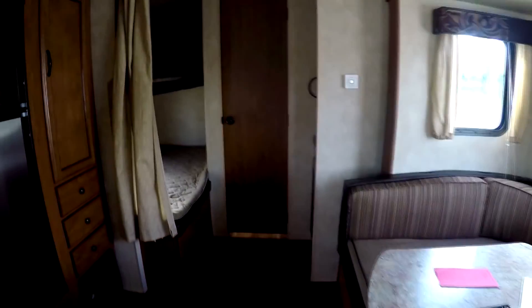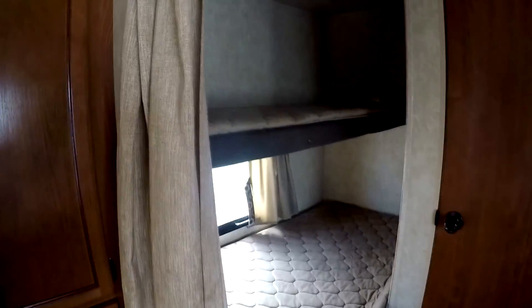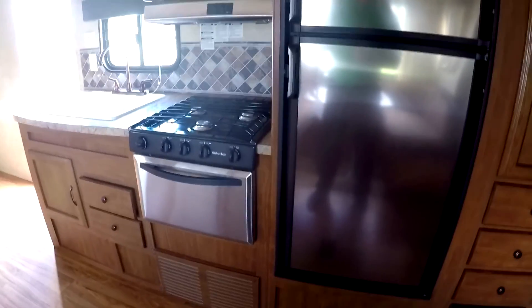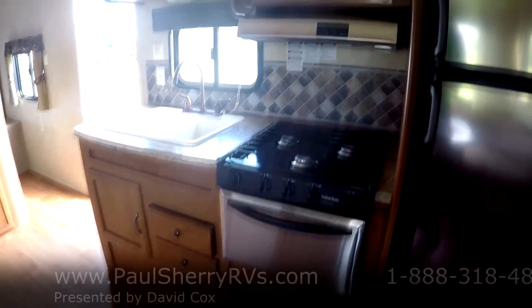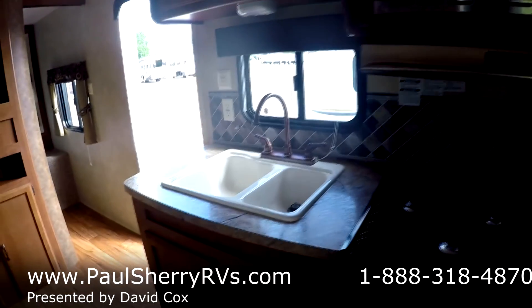It has a twin and a full-size bunk bed in the back next to the bathroom. There's a nice pantry next to the refrigerator, and it has all stainless steel appliances — refrigerator, oven, microwave, and hood — and a nice double sink.